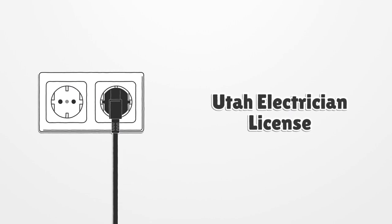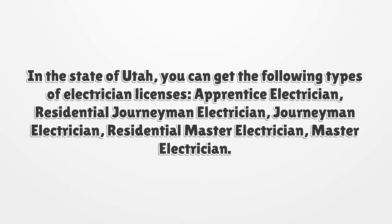Utah Electrician License. In the state of Utah, you can get the following types of electrician licenses: Apprentice Electrician, Residential Journeyman Electrician, Journeyman Electrician, Residential Master Electrician, and Master Electrician.